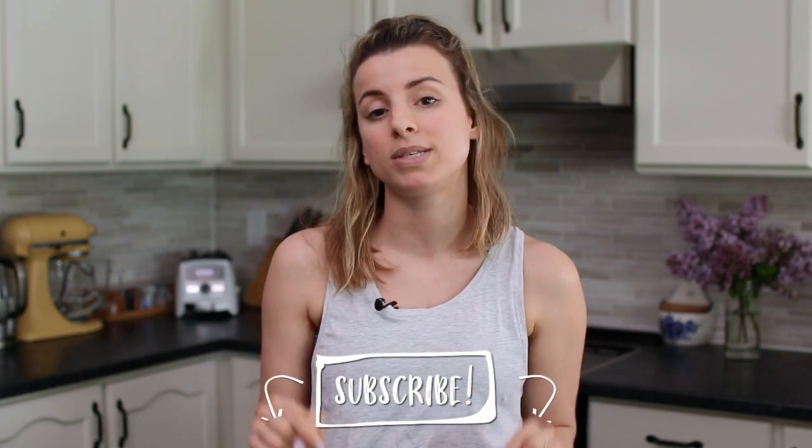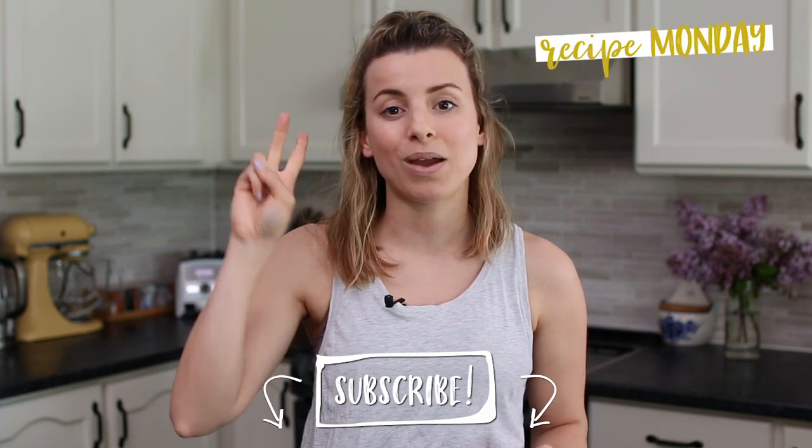Thank you so much for watching. Be sure to subscribe — hit that red subscribe button down below. I post here on this channel every Monday, Wednesday, and Friday. Thank you so much for watching and I'll see you guys in my next one. Bye guys!